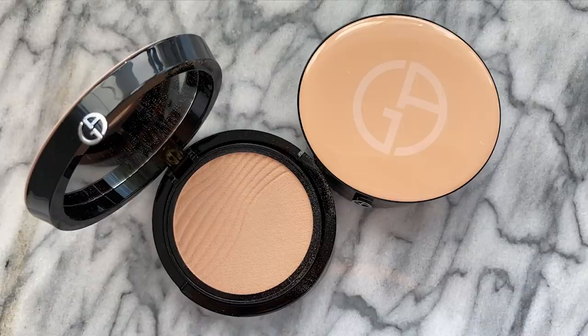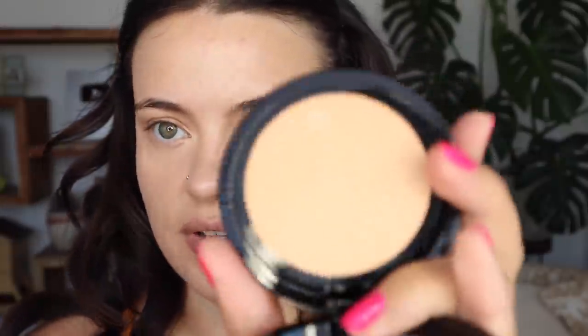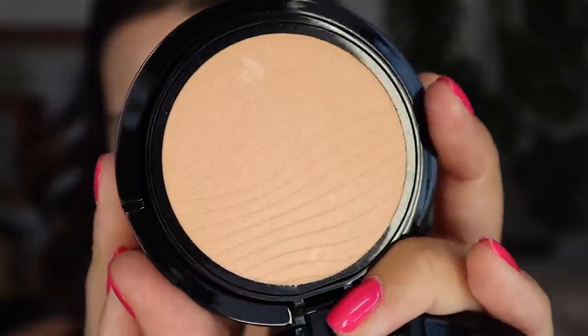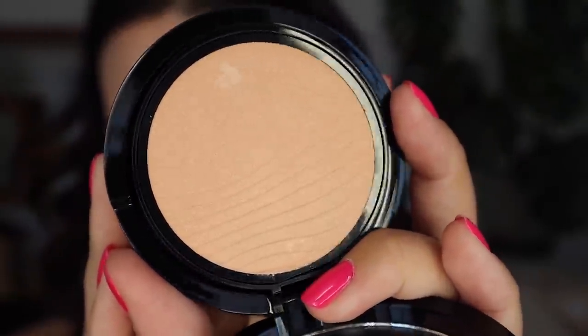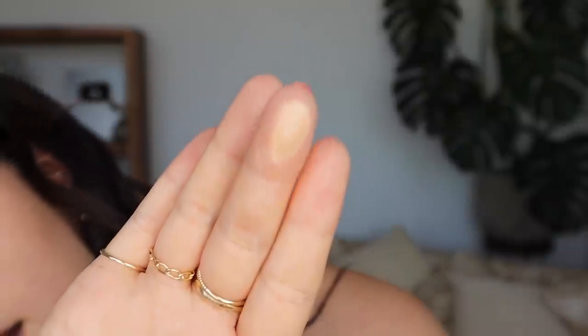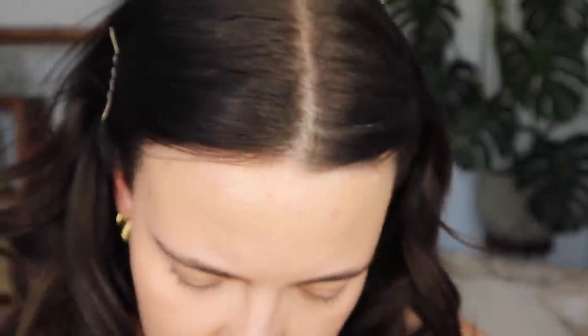Now for powder, I'm going to be trying out a newer one from Armani Beauty — it's the Luminous Silk Glow Fusion Powder. It sounds lovely and looks really interesting because it has a super velvety texture. I haven't swatched this one yet — look how velvety that looks. It's so soft and you can see it does have a nice subtle glow within it.